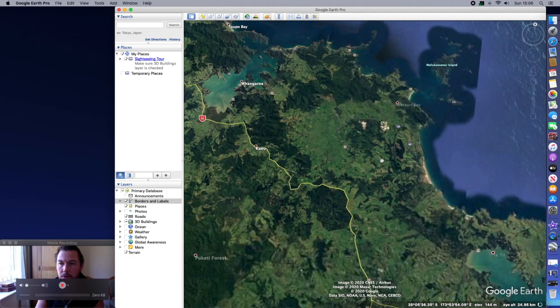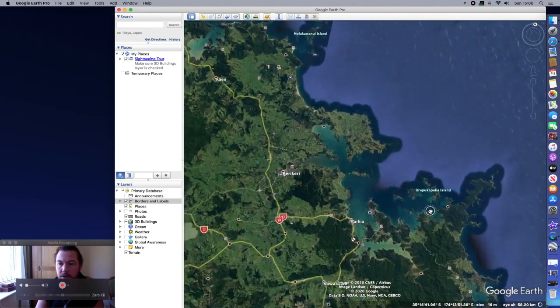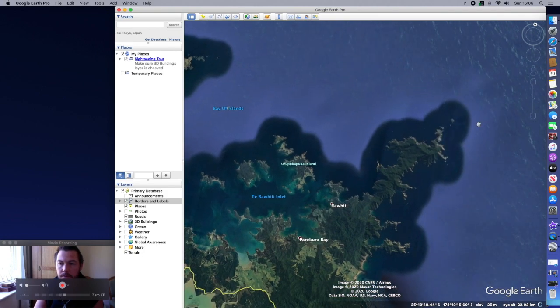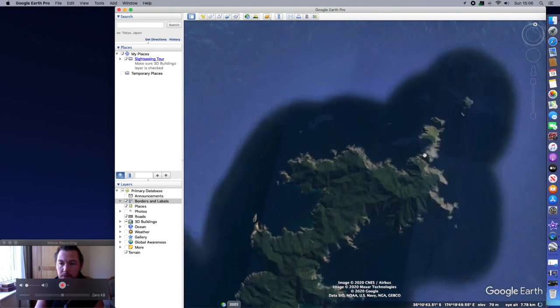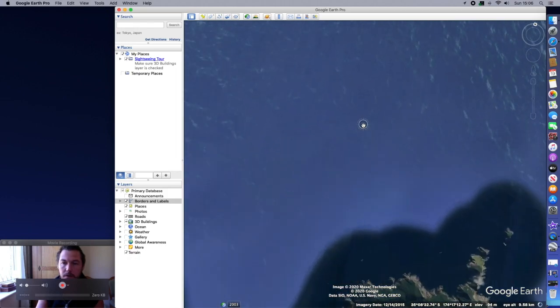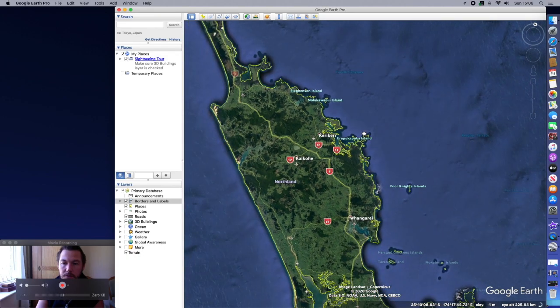You've got the Bay of Islands, which is this area here near Kerikeri. This is very good for boat fishing, and this is Cape Brett where they catch marlin off this point. You can walk out there — it takes a day to walk out from the mainland. So that's the North Island — I'm not going to go into any more.